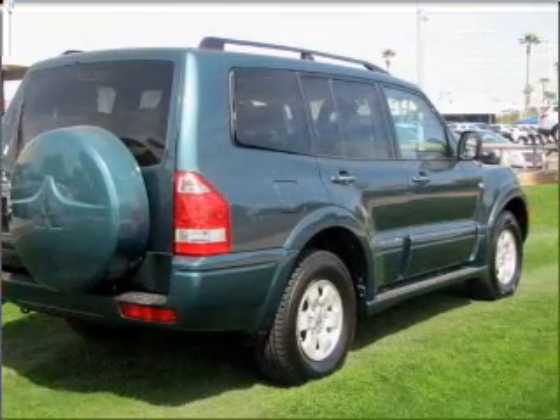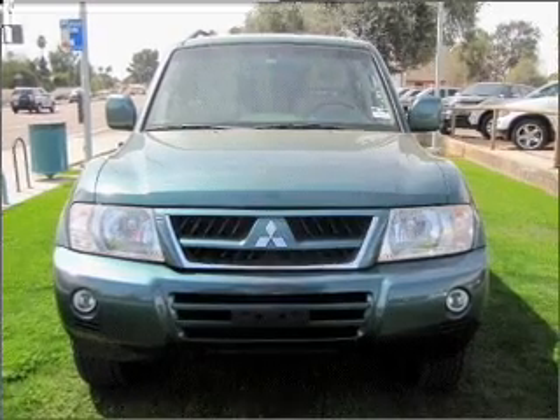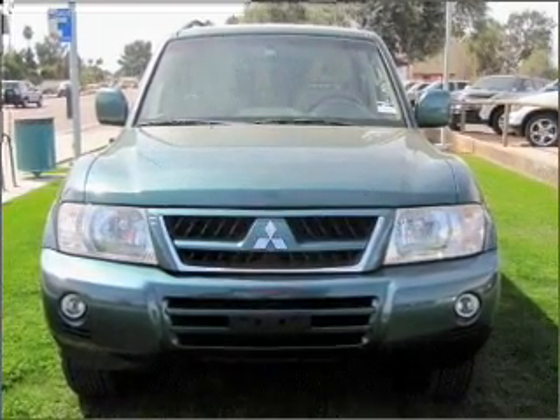Savor your listening experience with the premium sound system. You will appreciate the safety feature of anti-lock brakes. There's nothing like a sunroof on a nice day.